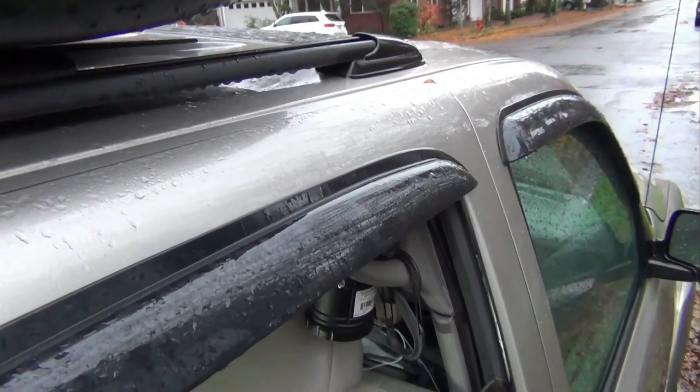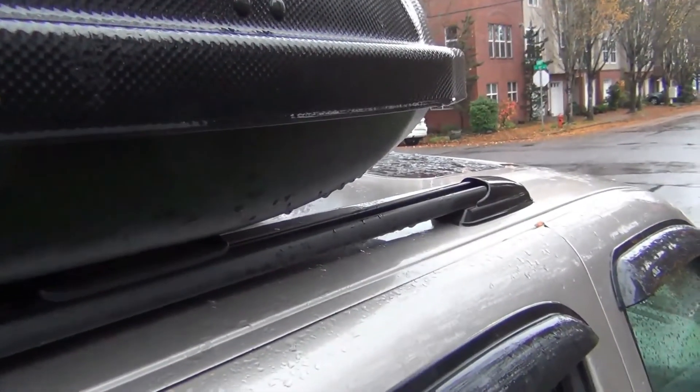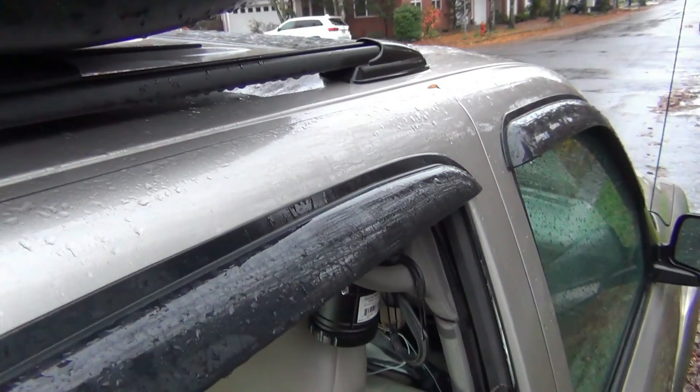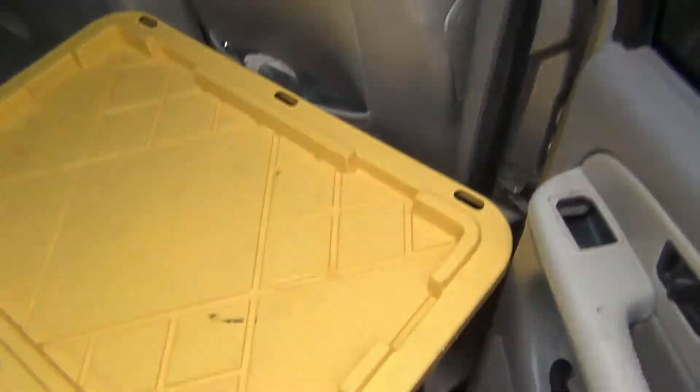Rain guards are great, as they allow me to keep the windows cracked open, but keep in mind a roof cargo carrier collects a lot of water, and if it hangs over the side, it can overwhelm the rain guard's ability to channel water away, and when the door is open, it will drip water inside.